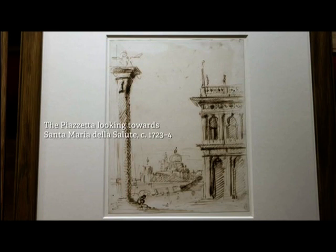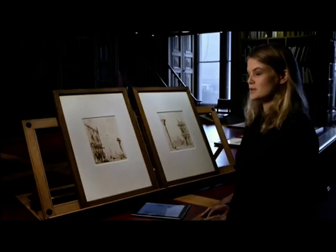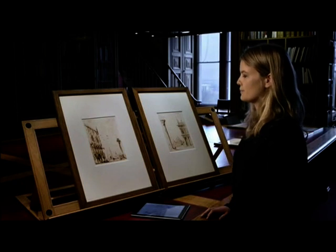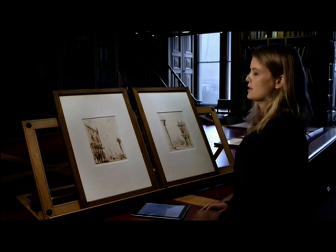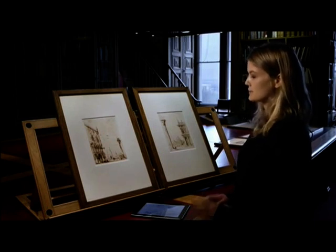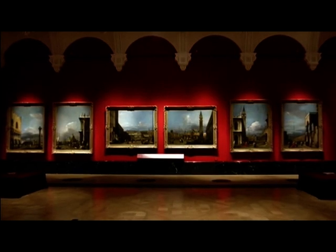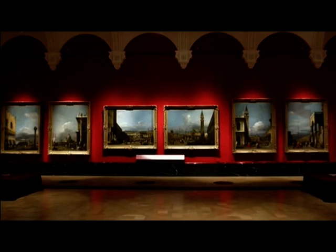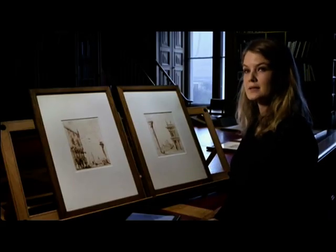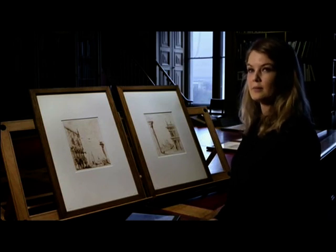What we're looking at here are two preparatory studies that Canaletto made for Joseph Smith sometime in the early 1720s. They're preparatory studies for the first commission that Canaletto made for Smith, and this was for a set of six monumental paintings that are also in the Royal Collection. We were lucky to be able to show the preparatory studies as well as the paintings they were intended for, and Canaletto would have submitted these drawings to his patron to make sure that he approved of his designs before he carried them out.